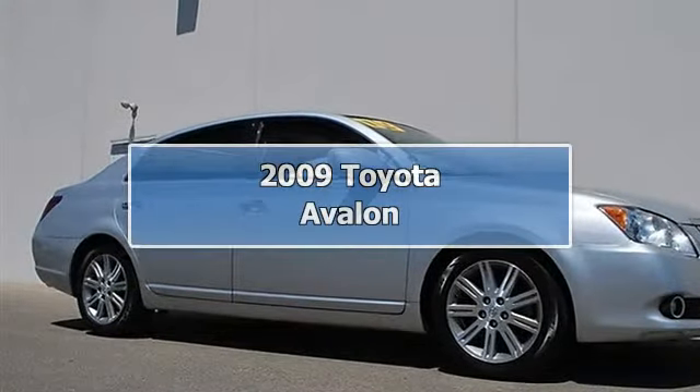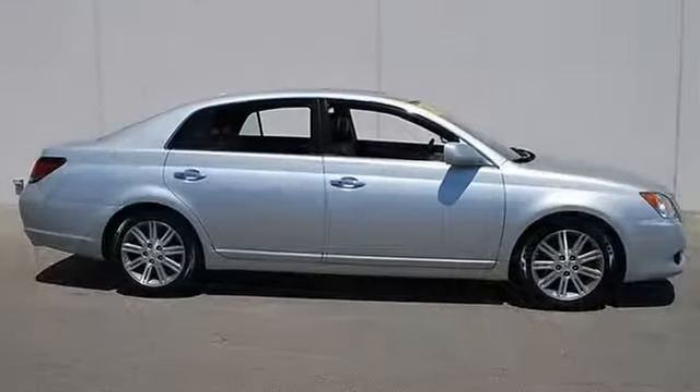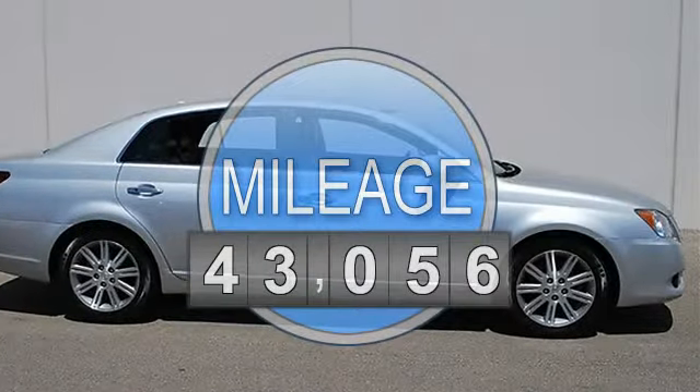2009 Toyota Avalon, 4-door car. This vehicle features the following equipment: automatic, 5.6, 3.5L, FWD front wheel drive.